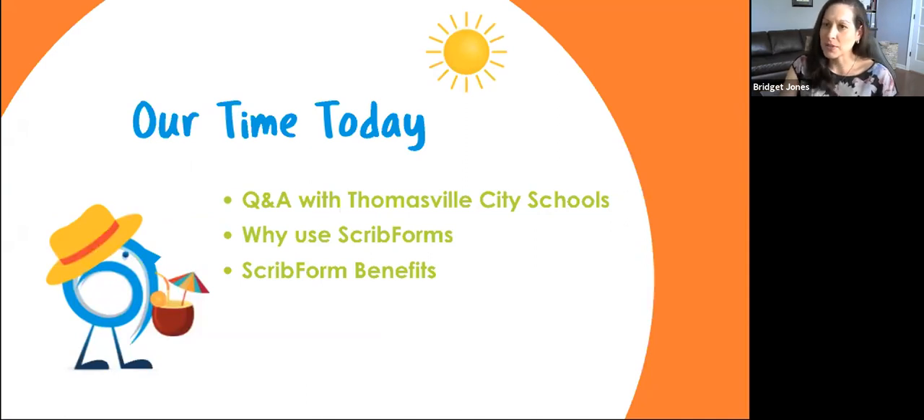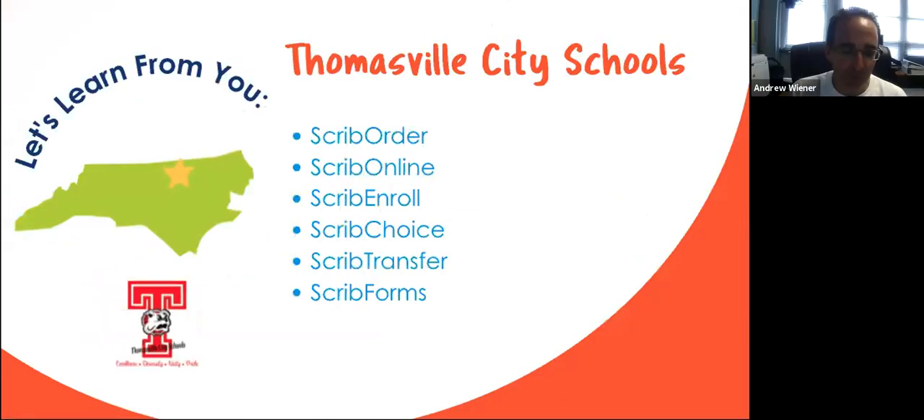Tell us a little bit about Thomasville City Schools. Thomasville City Schools is in Thomasville, North Carolina. We're a city school and we have only four schools — a pre-K through third grade school, a fourth and fifth grade elementary, a middle school, and a high school. We only have 2,300 students.